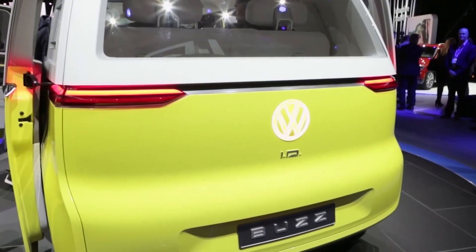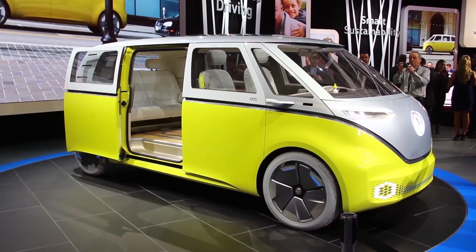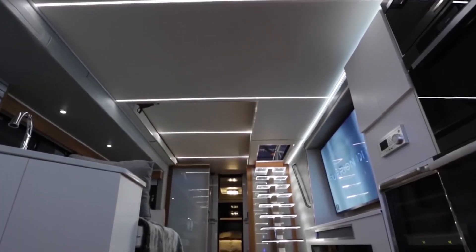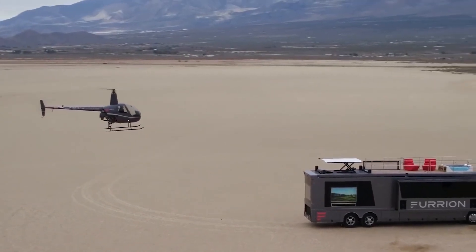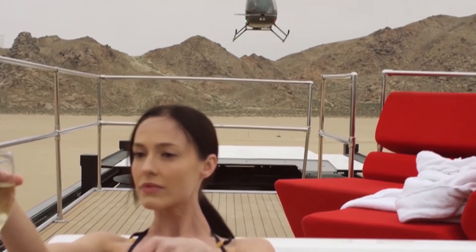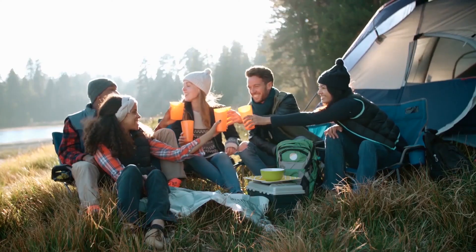That's it for our top 5 most incredible and luxurious RV concepts. Which one are you going to splurge on? Let us know in the comments below. If you enjoyed this video, be sure to hit the like button and explore other videos on our channel. Thanks for watching, and we'll see you next time.